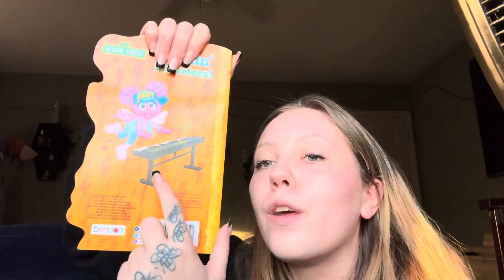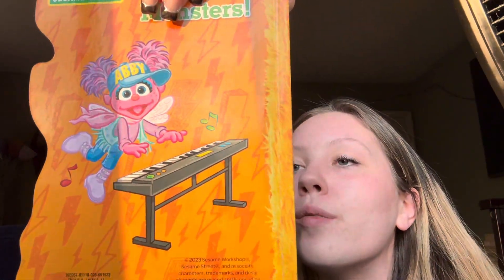And that's the end, friend. That's the end of our book. Look at Abby with her keyboard. Yeah, that was the end of our book, friend. Thank you so much for coming and reading with me. Bye.